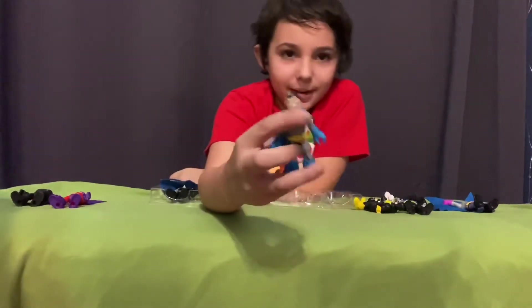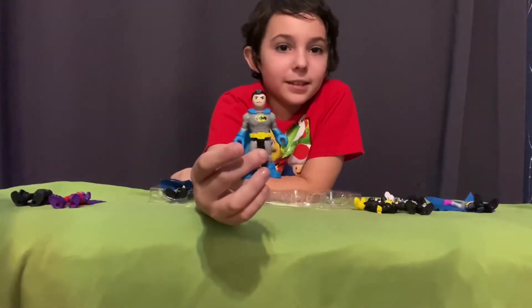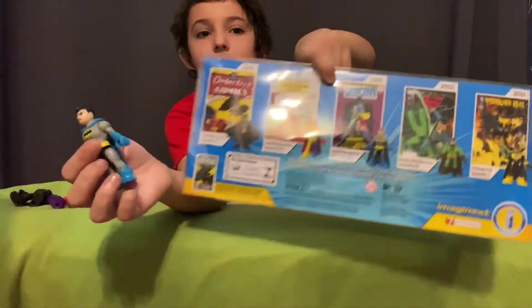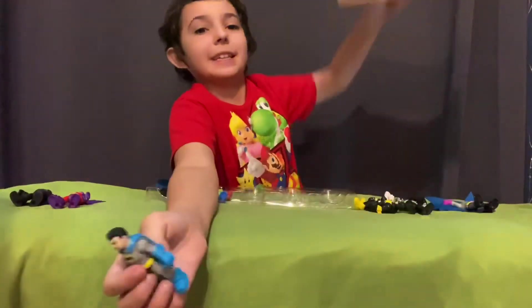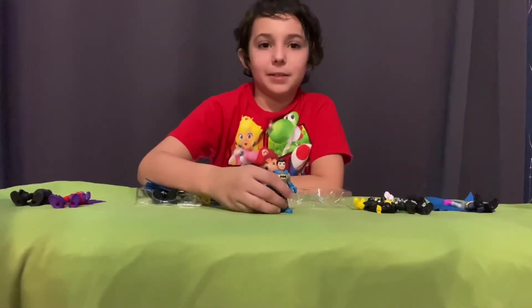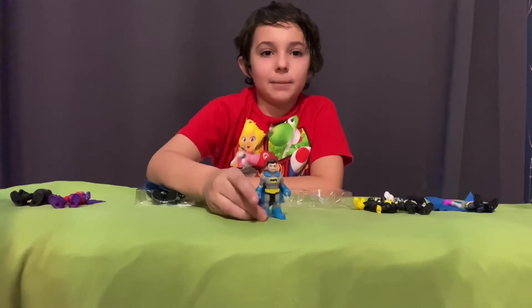This is a Batman without the mask. If you look at this, you can see he takes off his mask because he has a fight with his enemy and he wants to show him who he is. I don't know — that's a cool one. Bam, bam.